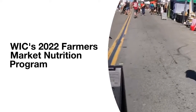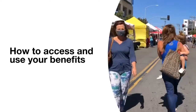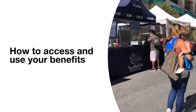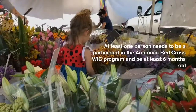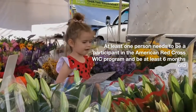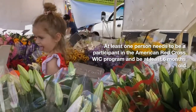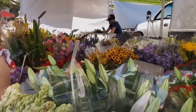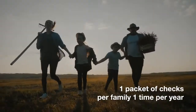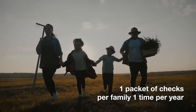Thank you for your interest in our WIC farmers market nutrition program. This video will explain how the program works. Here's some things to know. To be eligible for a farmers market check booklet, at least one person in your family must be a participant in the American Red Cross WIC program and be at least six months old. WIC offers one booklet per family per year.